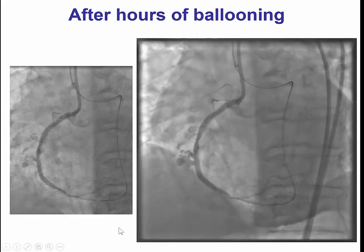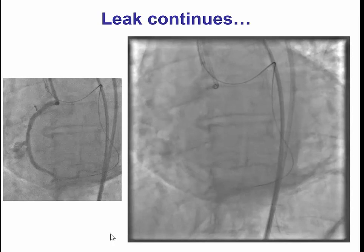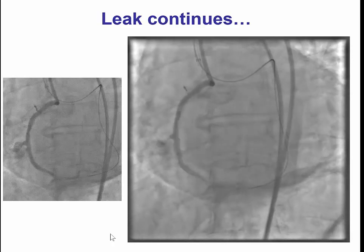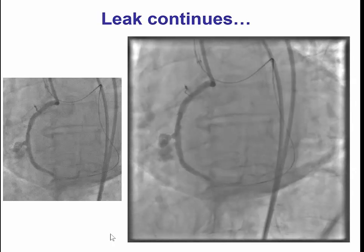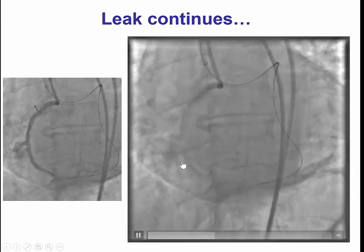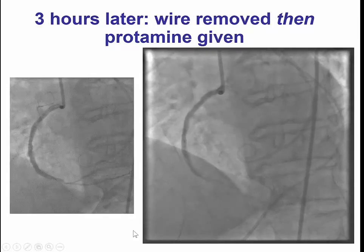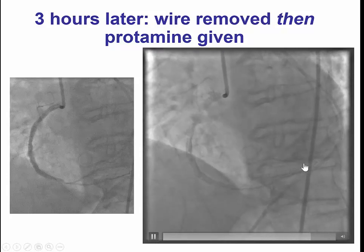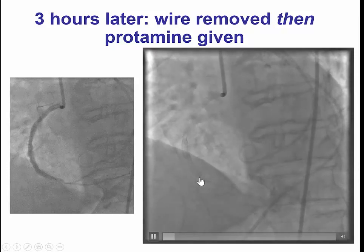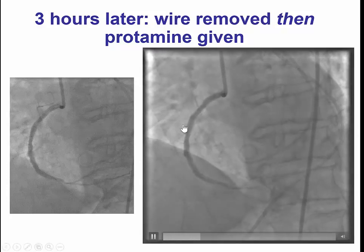We called our surgeons, who said they would potentially take the patient if this wouldn't seal, but encouraged us to try a little longer. We spent quite some time placing balloons to occlude that area for prolonged periods of time. We did not reverse the heparin because we were concerned about clot formation, especially since we had an externalized system — clotting the left main would be a catastrophic event. So we let the heparin drift a little bit, but the patient did have some leaking. Eventually, after three hours, hemostasis was achieved.